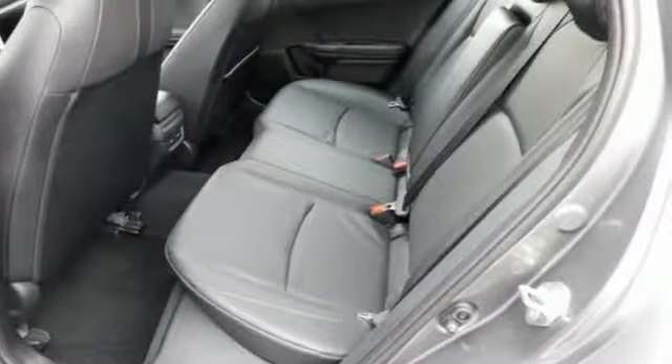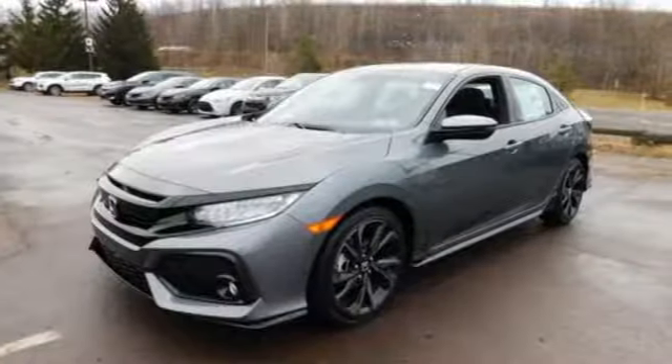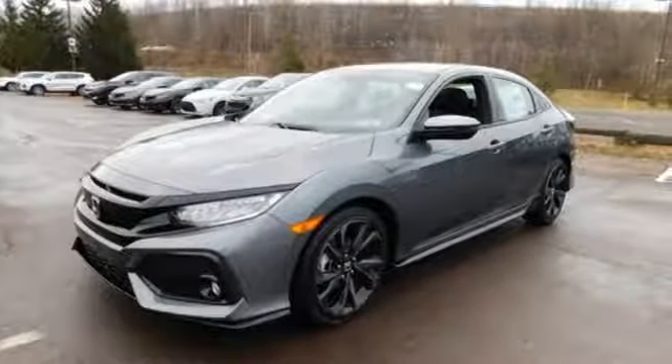Streaming audio, power heated mirrors, heated leather bucket seats, auto-dimming rearview mirror, doors and push-button start proximity key.